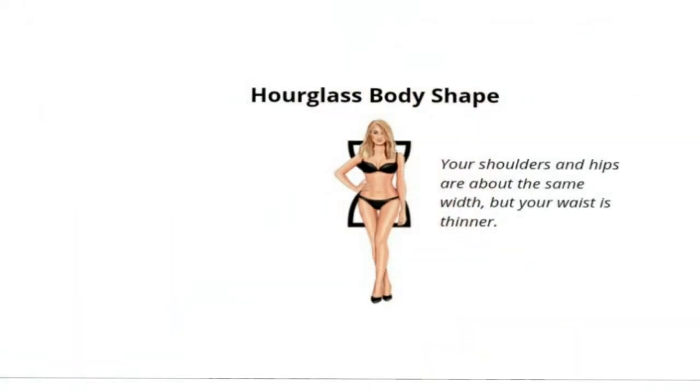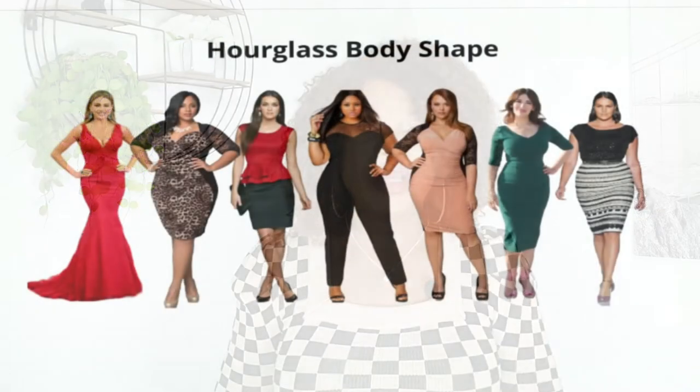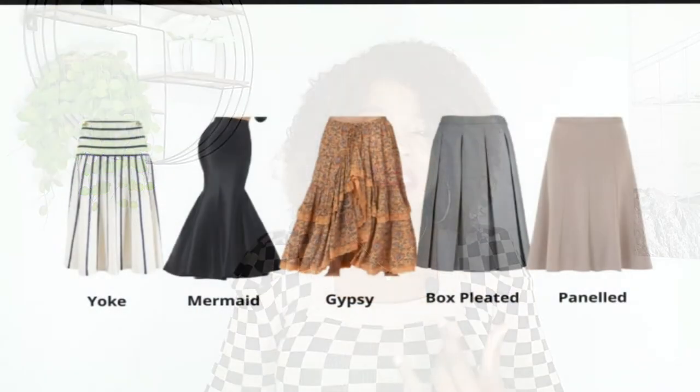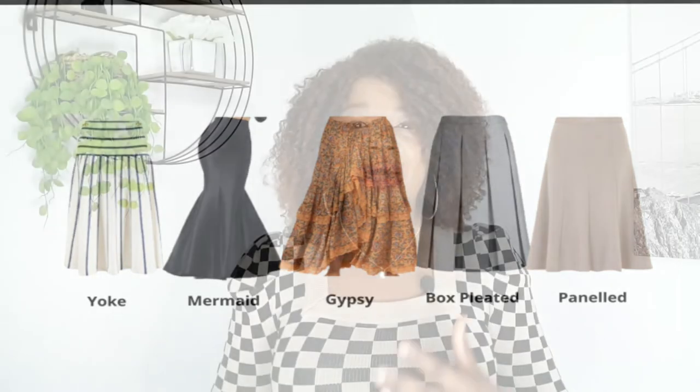The fourth body shape is the hourglass. If you have a large bust, large hips, and a small waist, then you are an hourglass body shape. If you're curvy with a well-defined waist, show off your tiny waistline in a tailored pencil skirt to accentuate your curves by smoothing out your hips and thighs rather than bulking them up with excess fabric. Your look should be sleek and curvy, and the hemline of the pencil skirt should sit slightly above the knee — preferably 2 inches above the knee. You can also wear yoke waist skirts, maxi skirts, gypsy skirts, box-pleated and paneled skirts.